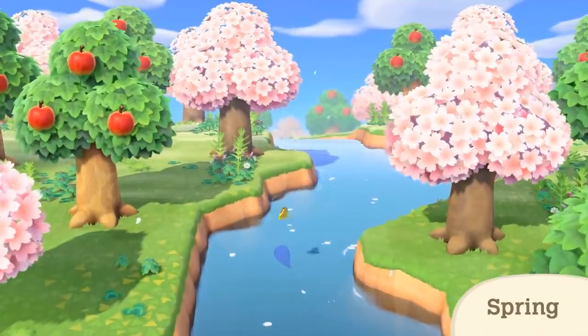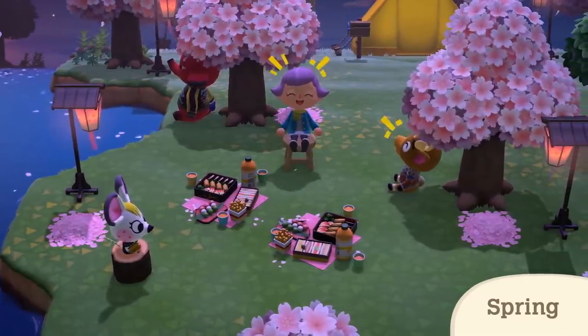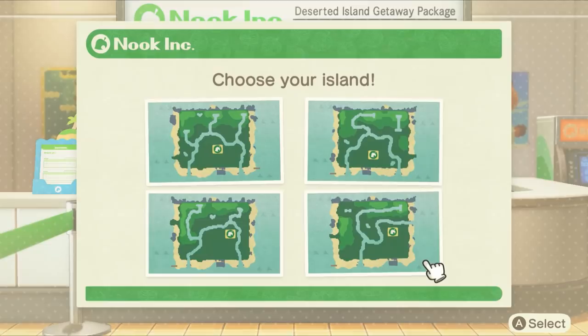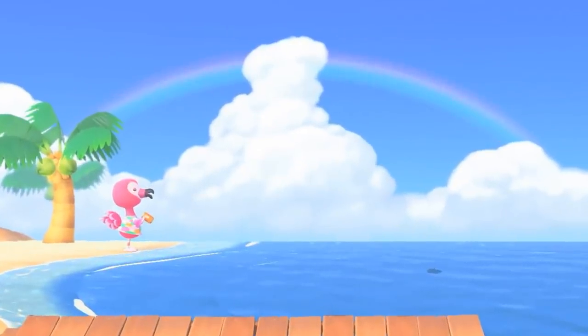Number thirty-two: the cherry blossom petals will fall in the springtime, and they even gather in piles that you can pick up, just like leaves do in the autumn season. Number thirty-three: when you first begin the game, you'll have the option to select one of four possible islands to fly off to. Number thirty-four: if you're lucky, you may spot a colorful rainbow in the sky above your island.